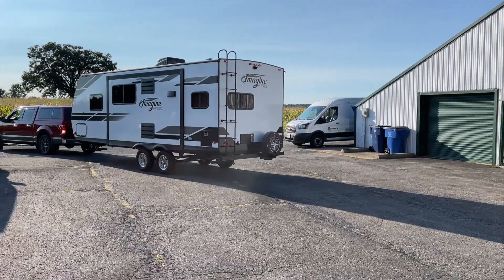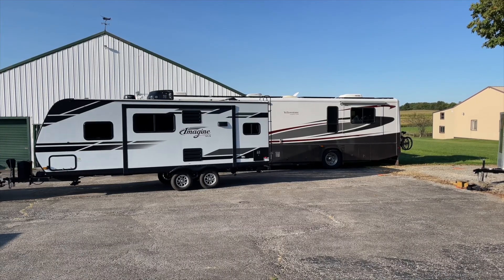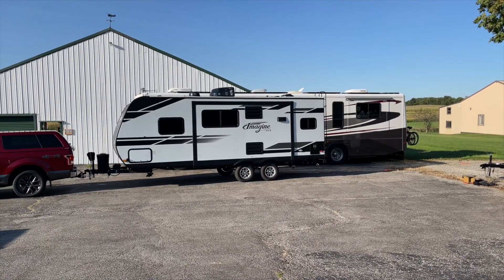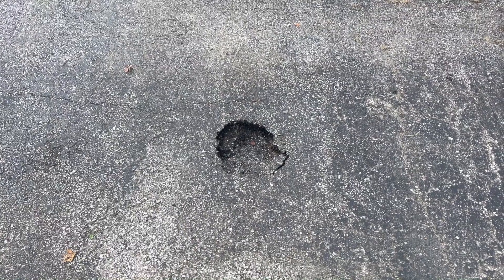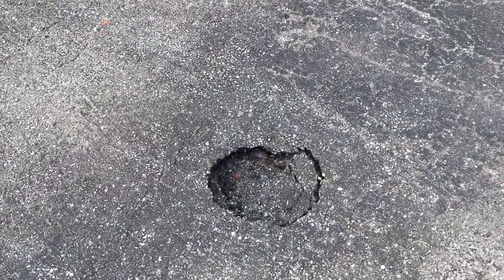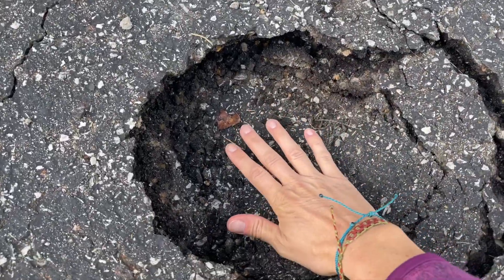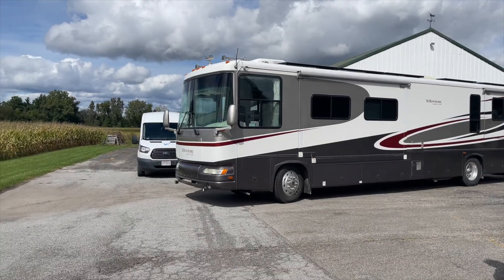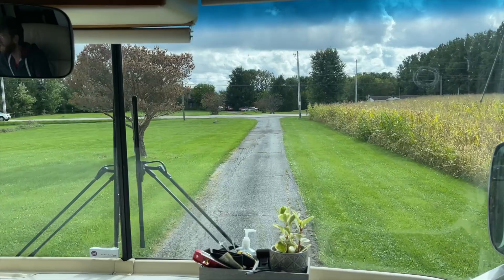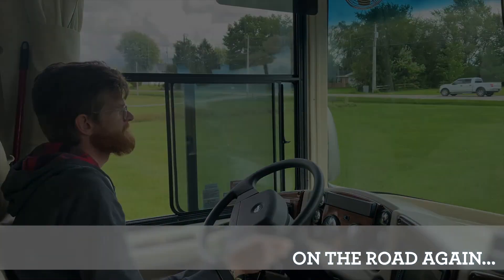We are maneuvering trailers around in the driveway as we're trying to get out of our first mooch docking spot. When mooch docking, just make sure to use blocks under your jacks, or you could leave your friends or family with a nice hole in their driveway like we did — it's about three to four inches deep. It's pretty bad.